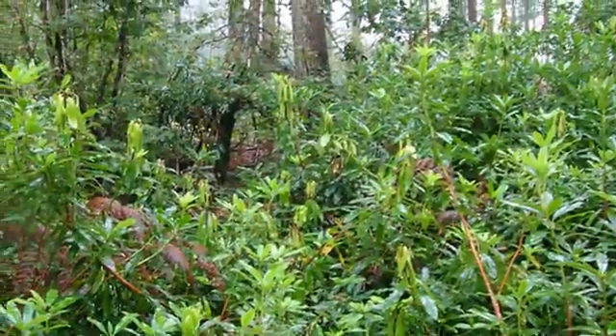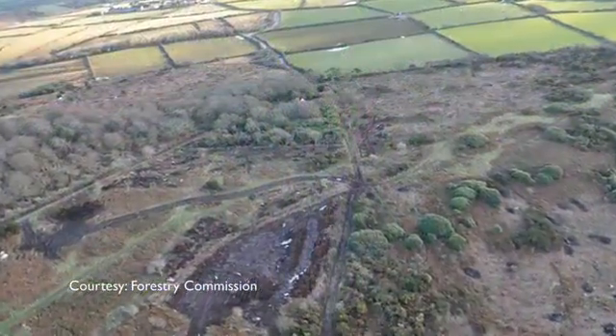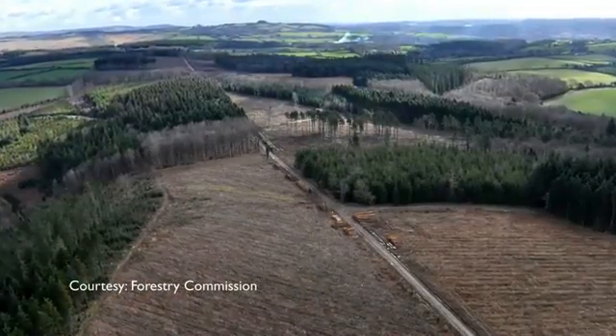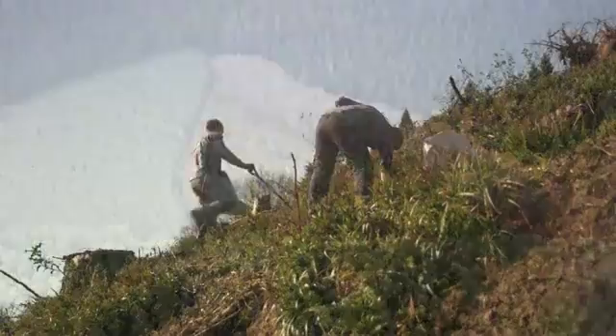Phytophthora was first identified in rhododendrons in nursery stock in the early 2000s. In 2009 it was found in a number of larch crops, and it was evident it had been there for a number of years. In 2009 and 2010 we saw very large-scale felling in a number of large Forestry Commission woodlands around Dartmoor.